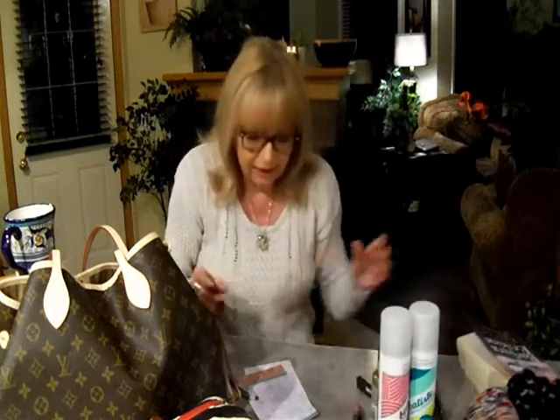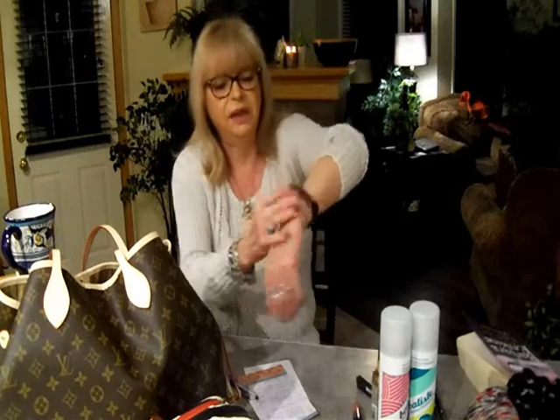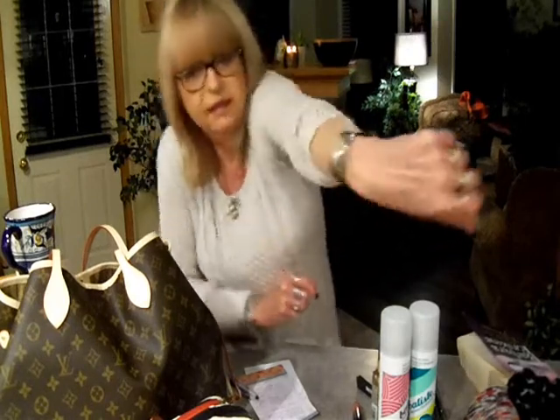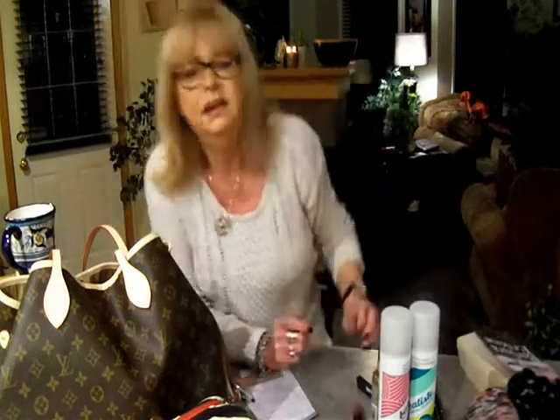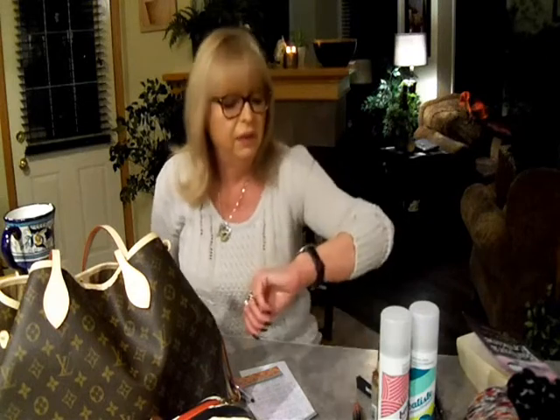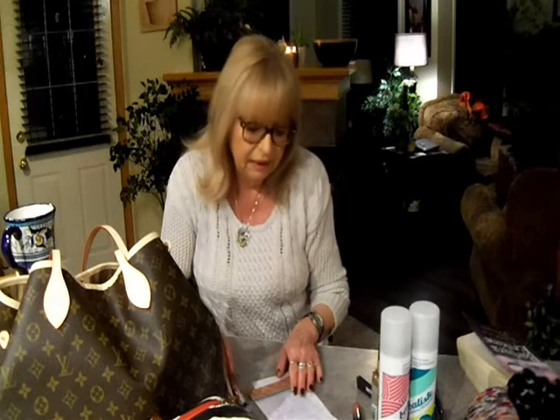Next are Fossil watches. I absolutely love them. I used to have other brands, but the Fossil I absolutely love. They keep perfect time — I don't have to think twice about that watch — and they look really good.